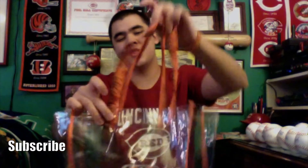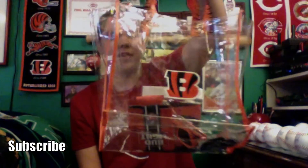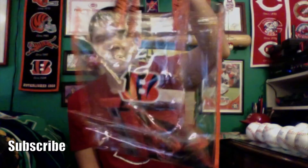I also got this clear orange Bengals bag. As I said before, the NFL has that rule about clear bags, so they were handing these out. It's better than having to buy one. So I got that one and this drawstring one for future Bengals games, so I don't have to buy a clear plastic Bengals bag in the future.